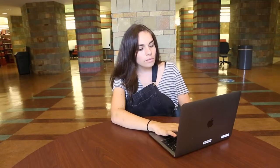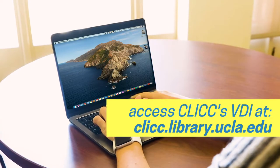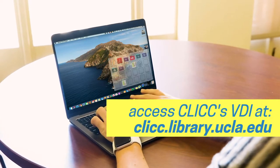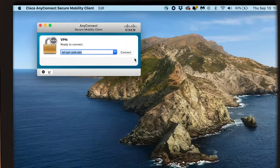Take Belle here. Belle needs to use SPSS for one of her classes, but can't afford the program. Click is here to help. With the Campus VPN, Belle can interact with Click's new virtual desktops and access a variety of special applications and data as if it were all on her personal device.